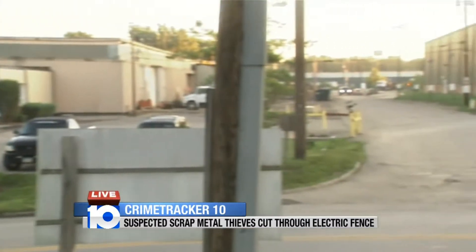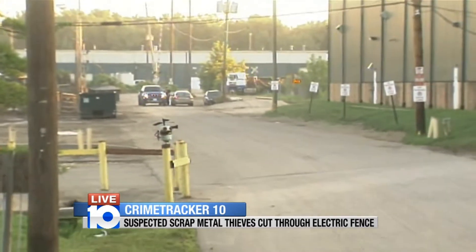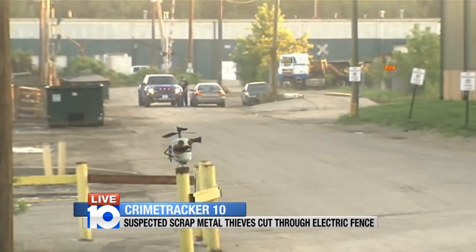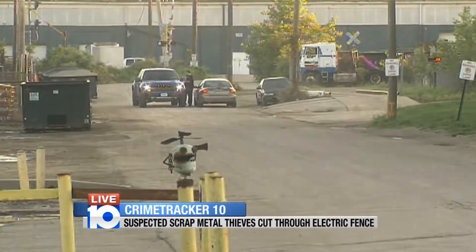If you look right down there in between those two vehicles, you can see a glimpse of the security officer this morning, who was instrumental in spotting these guys and helping to get police here to try to find them.